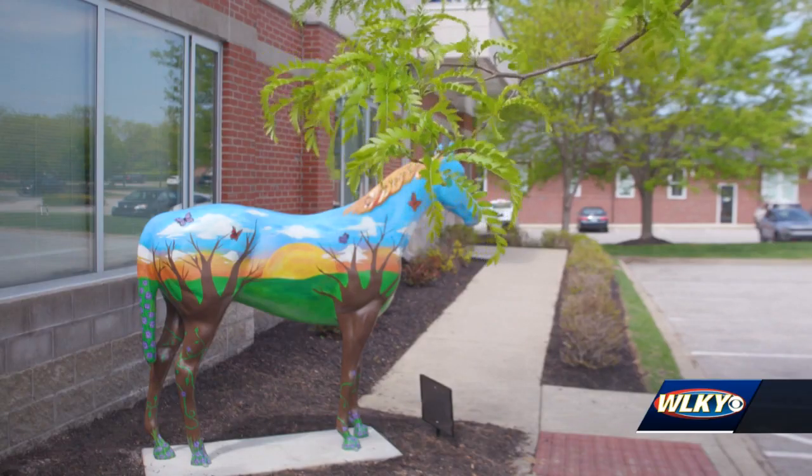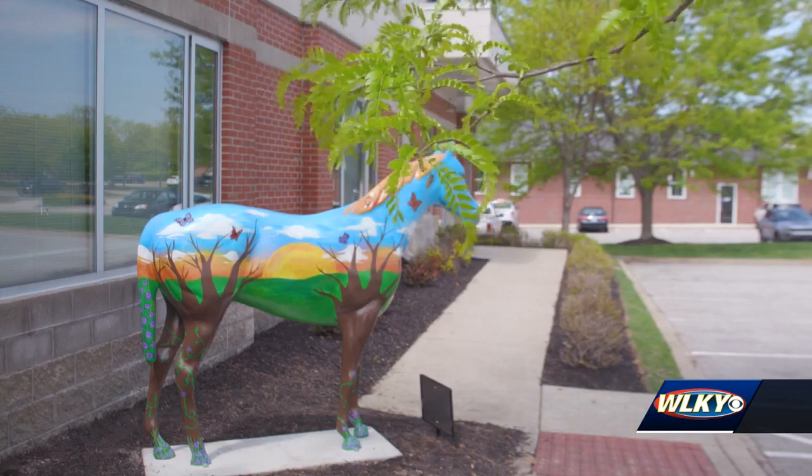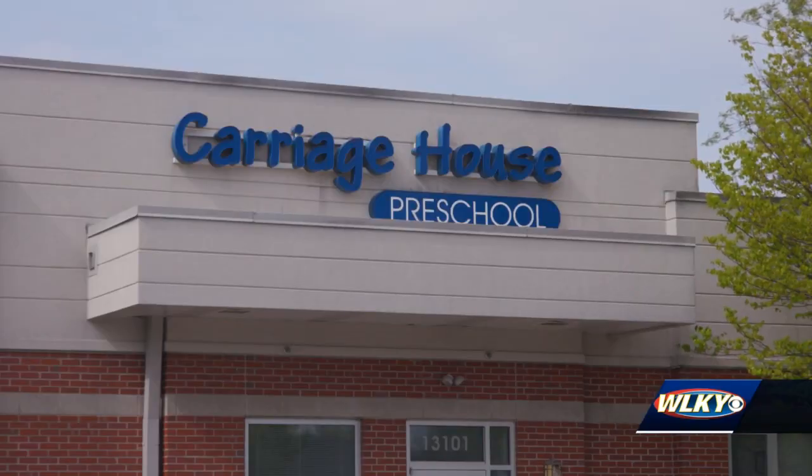The Brightside Foundation created the project to beautify the streets of Louisville and fund special projects. This horse represents the community and our partnership for many years with Caratels and the Endeavor program. Executive Director Melanie West says Feet recently decided to gift the horse to its longtime educational partner, Carriage House. We knew it was something that our children here would love, so finding its new home with us was just a great opportunity.